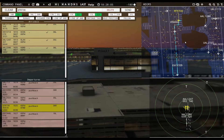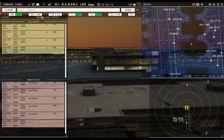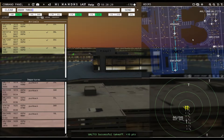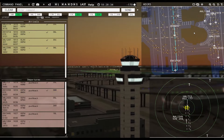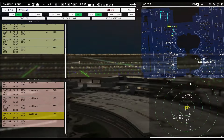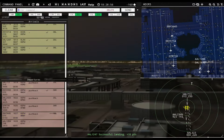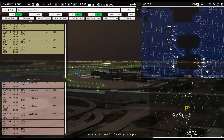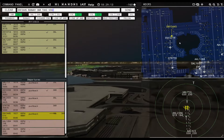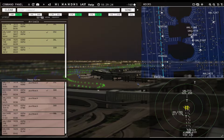United 713, runway 35 left, cleared for takeoff. American 1191, contact departure. American 1284 requesting push and start. Qatar 730, continue taxi. Envoy 3709, runway 36 right, cleared for takeoff. Envoy 3445, runway 36 right, taxi via Hotel Yankee Zulu Foxtrot. American 1284, pushback approved, expect runway 35 left. Delta 336, pushback approved, expect runway 35 left. And here we go.